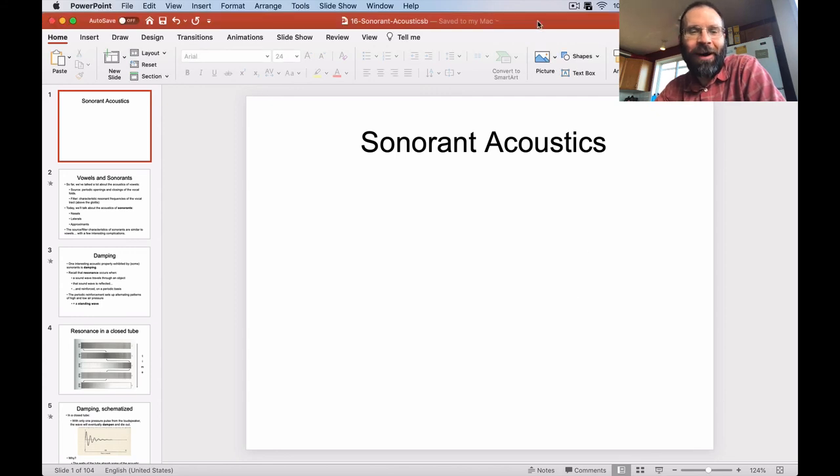Hello Ling441. We're back again. Today I want to start talking about sonorant acoustics, kind of moving on from vowels and making a transition to more consonantal articulations, at least in the acoustic domain.